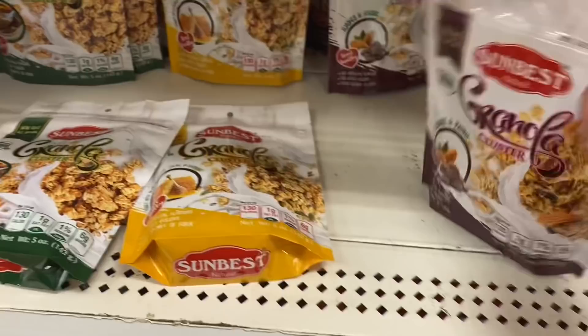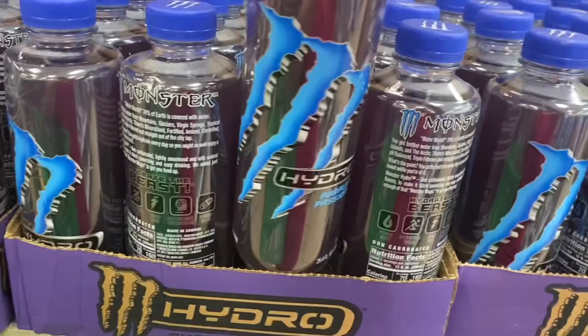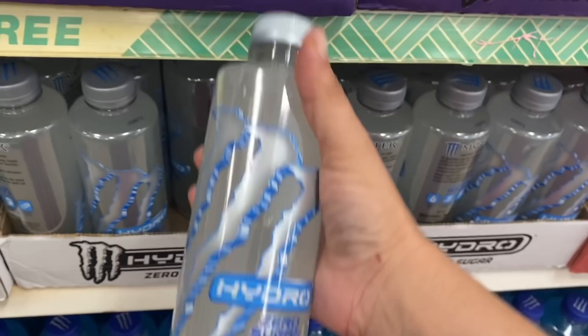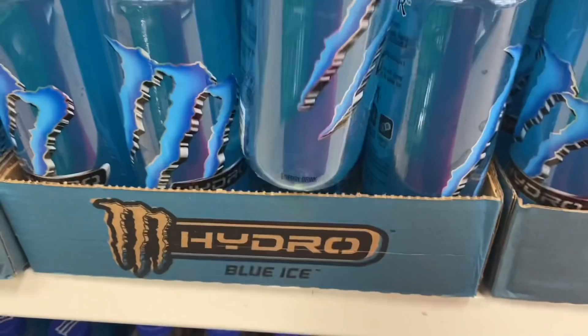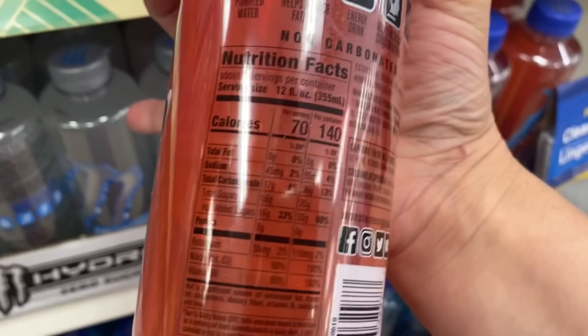I'm seeing a new flavor of the Premier Protein with oats — this is blueberries and cream — and a whole bunch of Monster Hydro. This one is purple passion, and then this white one down here is zero sugar. We have this blue one, which is blue ice, and this red one, which is manic melon. Only the white is the zero sugar one — the others do have quite a bit of sugar.